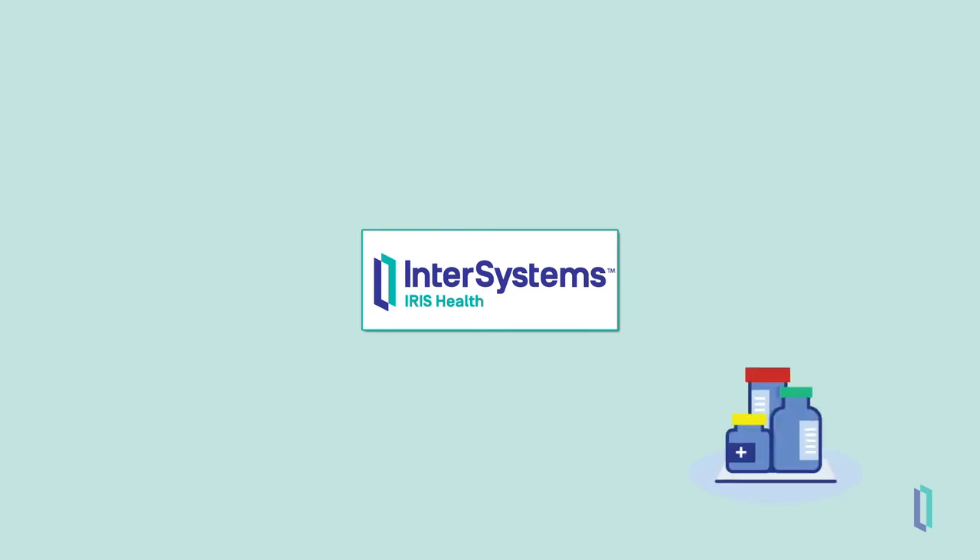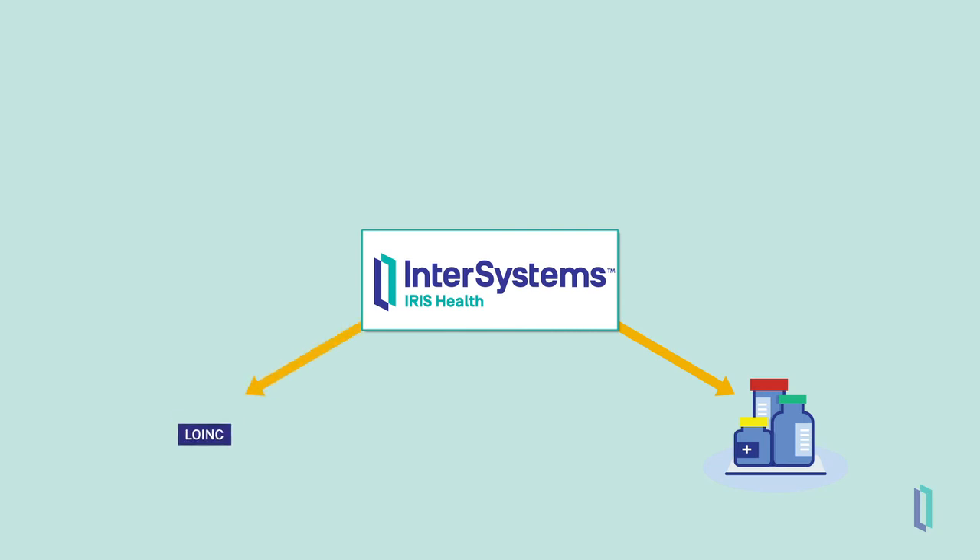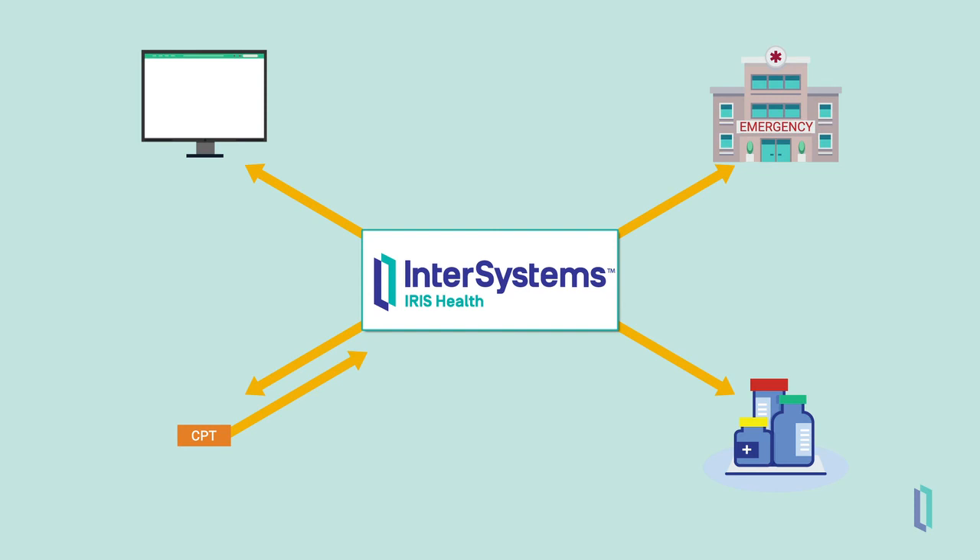Iris for Health then transforms the data and sends the pharmacy an ORM-001 order message signaling for the blood pressure medication to be filled. Iris for Health also leverages an external translation service by sending out a request to convert the LOINC codes for the blood pressure medication order to CPT codes for the billing message. This billing message is then routed to the billing application. Finally, Thelma is discharged from the hospital and a discharge summary is generated as a CDA document by the EMR. Iris for Health can also consume this CDA document and use it in a custom population health application.